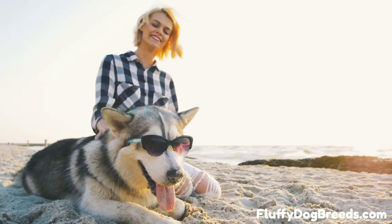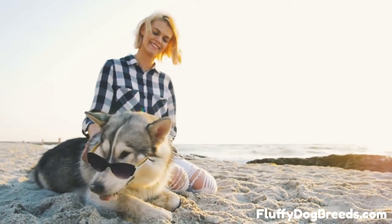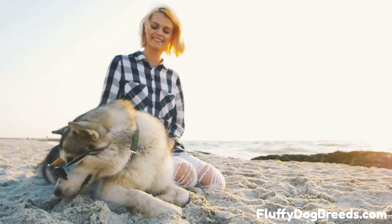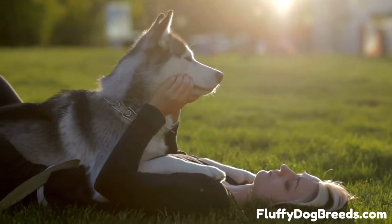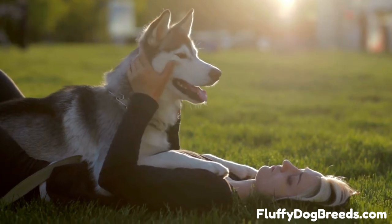Too frequent baths will strip out those essential natural skin oils your dog worked so hard to distribute through the coat. You don't want to strip out the natural oils because this can potentially cause problems in the natural balance of the coat's protective properties and cause more work for your dog.